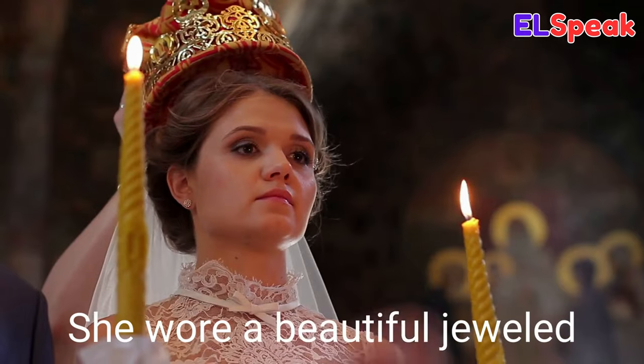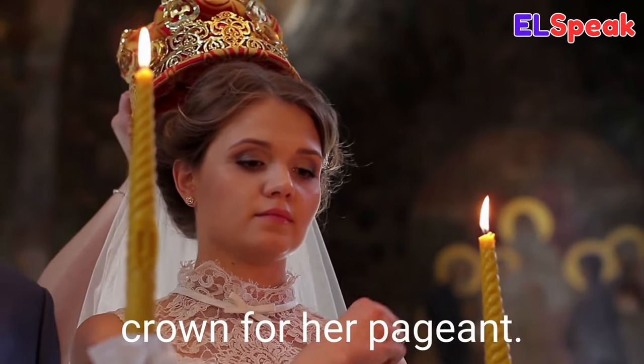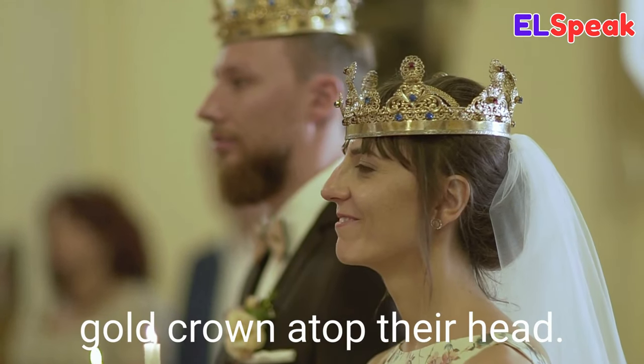Crown. Crown is an ornamental headdress symbolizing power, rank, or authority. The queen was wearing a gold crown on her head. She wore a beautiful jeweled crown for her pageant. The king and queen had a gold crown atop their heads.